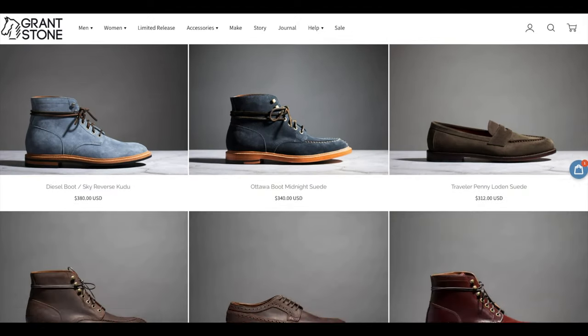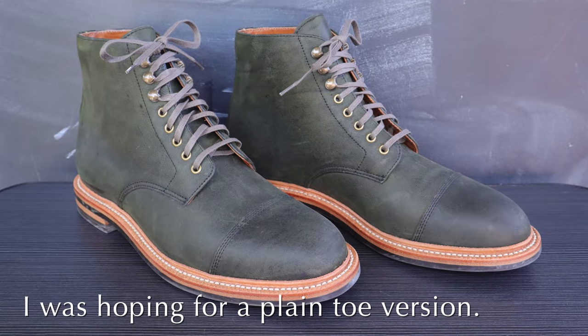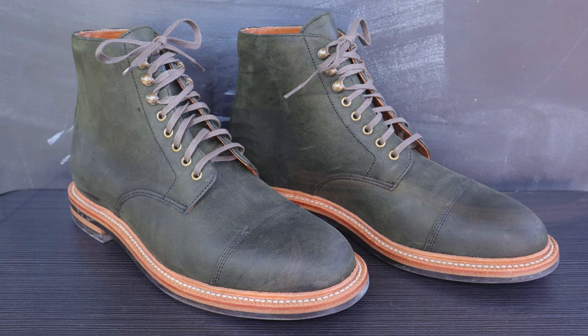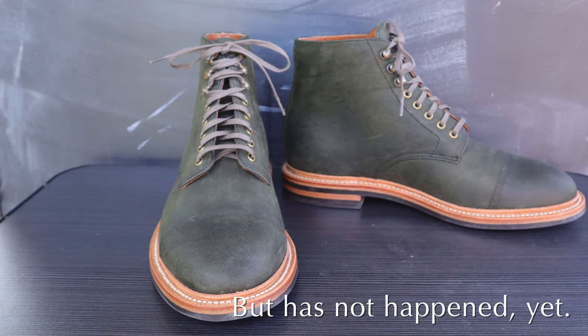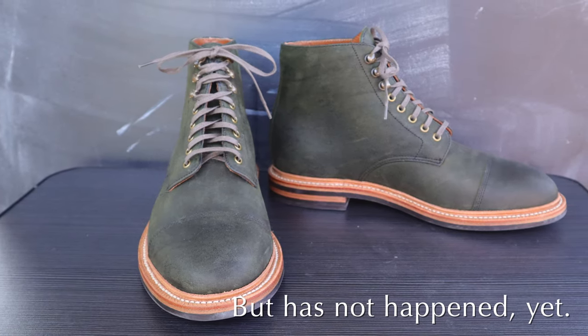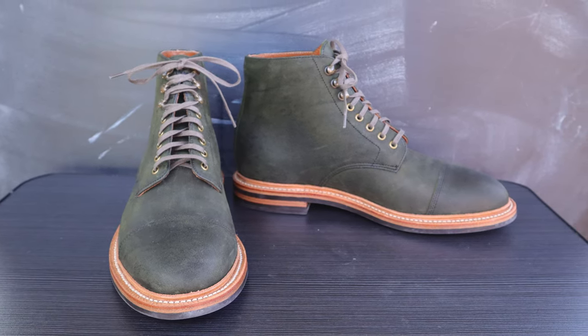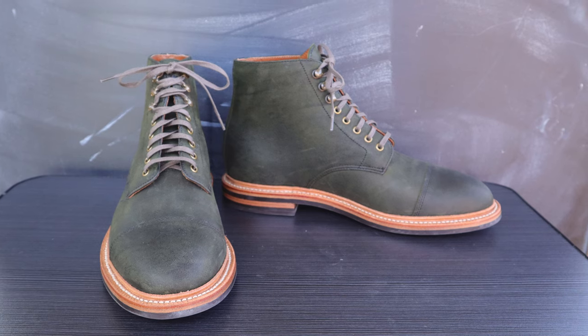With this dark forest kudu, I was hoping they would eventually release some kind of plain toe version with this leather. However, that has still not happened to this date, so when the Black Friday sale rolled around in 2022, I decided it was time to check out a Grant Stone boot for the first time.